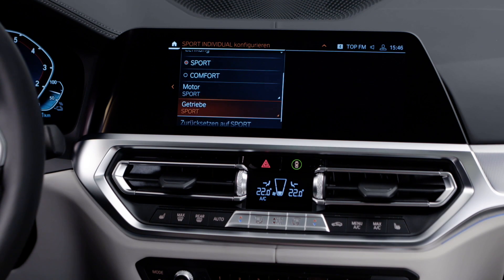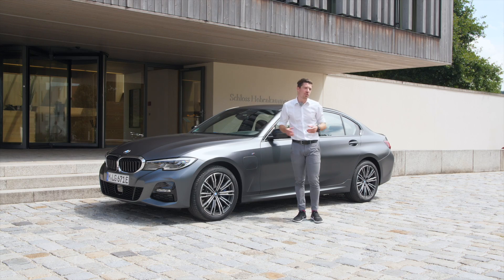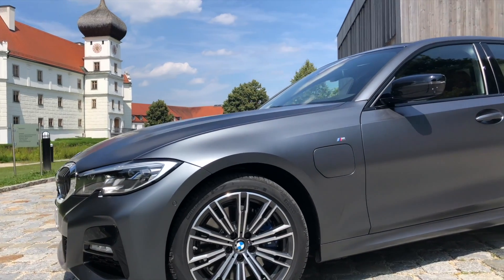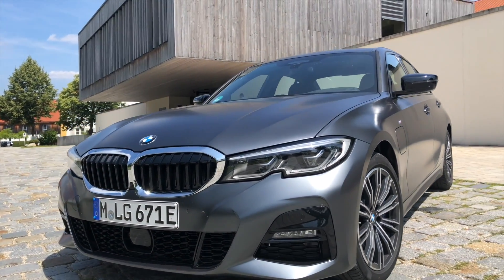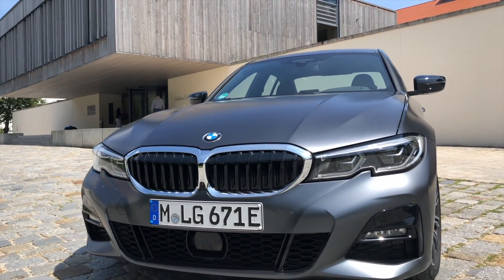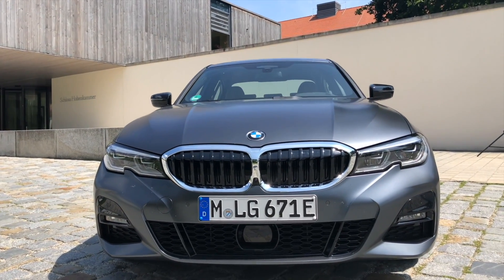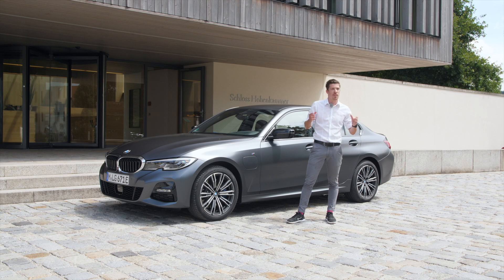The 3 Series has every option you can also have in a petrol engine car. You see the sport package with a very cool color here, and you can combine it with everything. Of course, the additional system needs a little bit of room in the car, so there is about 100 liters less volume in the trunk, but there's a very nice concept that you can store all your stuff in the car.